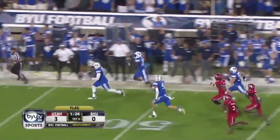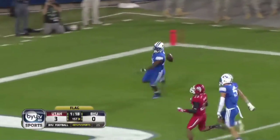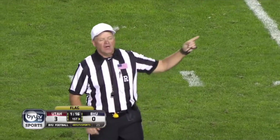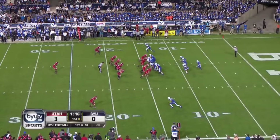Heaney gets around the corner — he takes it in — but there's a flag, kick during the return, on the return team, number five. Holding — penalty from the spot of the foul — first down. The first devastating penalty of the game; BYU now at the 17.